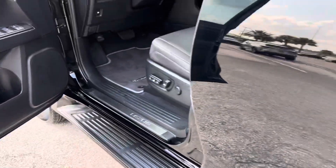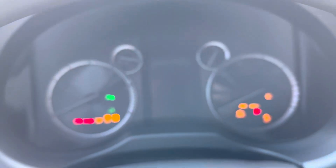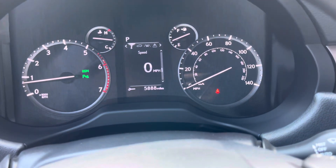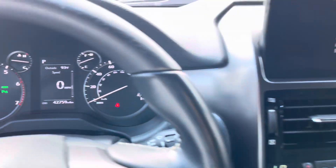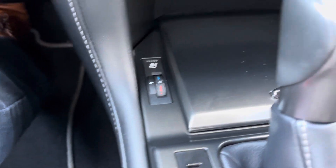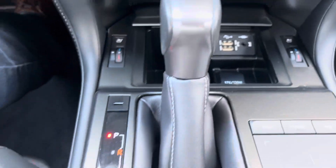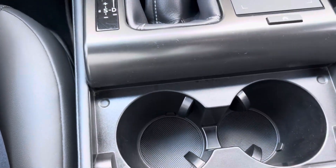Let's do a start-up. On start-up, power tilt wheel. 42,759 miles on the vehicle. All of your air controllers, your in-built navigation. You have heated and cooled seats for both the driver and the passenger. Got a bit of storage here with additional USB ports and just a regular power port. Your four-wheel drive control, and cup holders are located here.